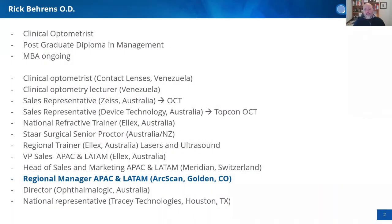My name is Rick Berens. I am an optometrist living in Sydney, Australia. I trained in Venezuela many years ago doing a lot of clinical optometry, especially with rigid contact lenses, and I was a lecturer at the university there. I migrated to Australia in 2004 and worked for SAIS mainly with OCTs, microscopes, and IOL masters. I then worked for a distributor selling Topcon OCTs and Quantel ultrasound devices.